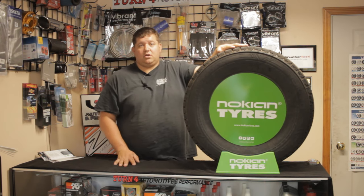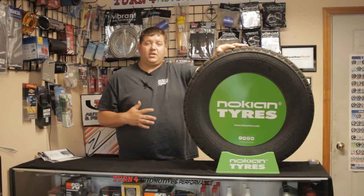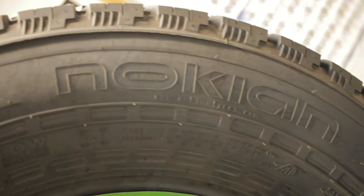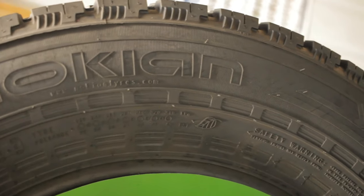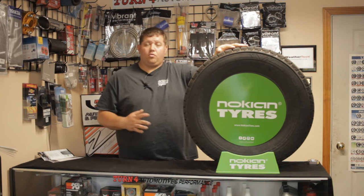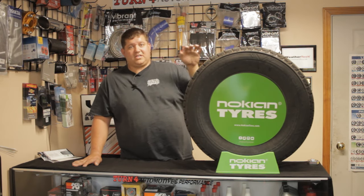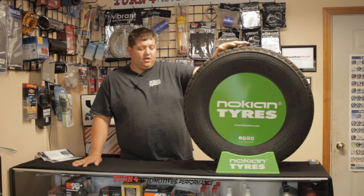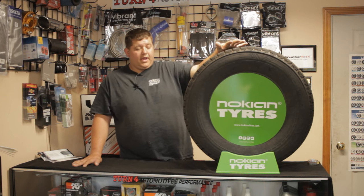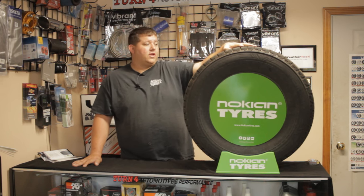All Nokian tires are green — very eco-friendly. They are made with reused rubber, good materials, and canola oils. There are a lot of renewable materials in Nokian tires, and they are environmentally friendly through the whole process, even after disposal. This tire is rated to 190 kilometers per hour — well over 130 miles an hour — and has a 107T load rating, so plenty of load capability.